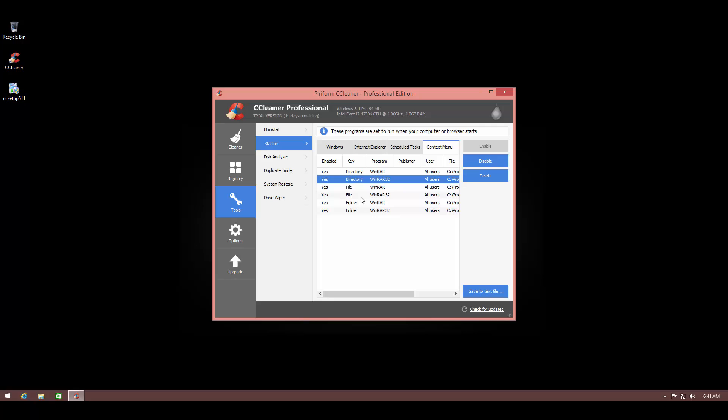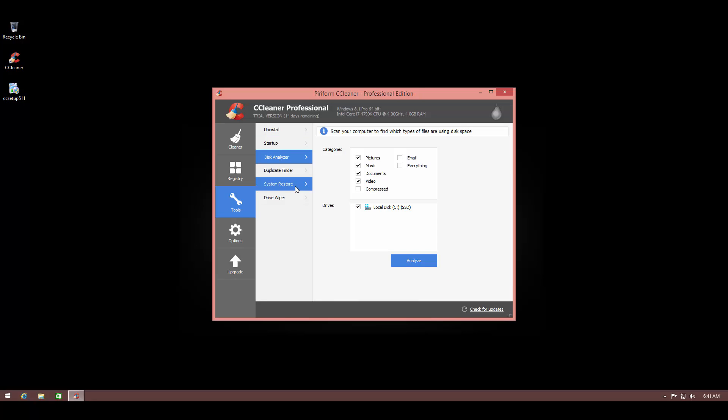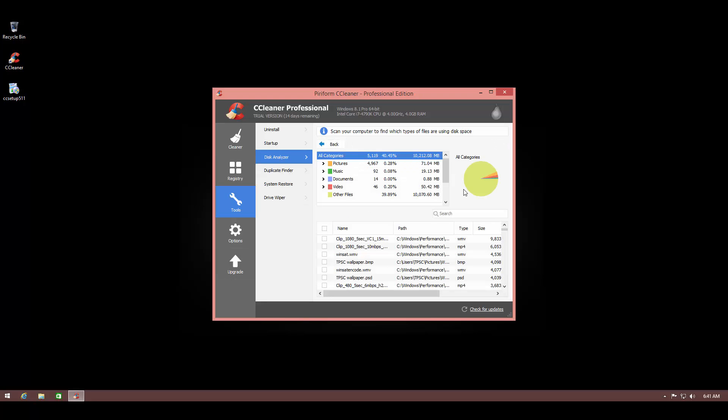Disk Analyzer allows you to find what's taking up the most space on your disk, helping you free up space. If you're planning to delete stuff, instead of randomly searching, you can use this tool to be much more productive while deciding what to remove to free up disk space.